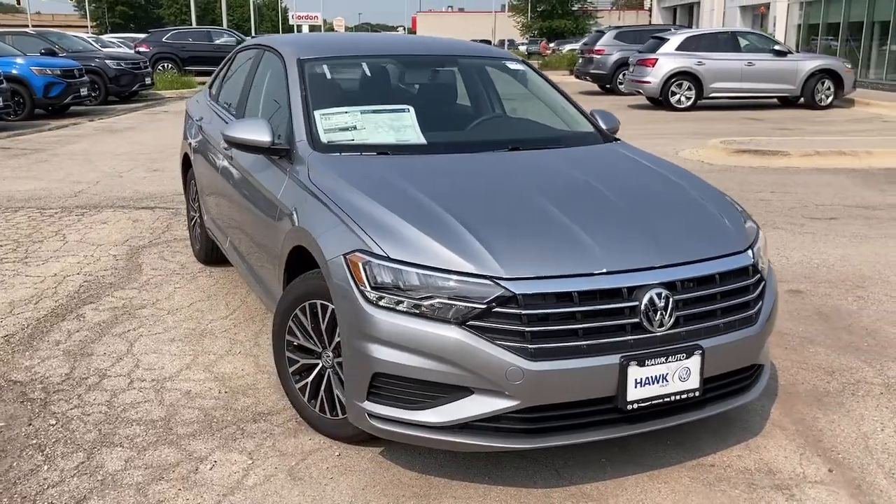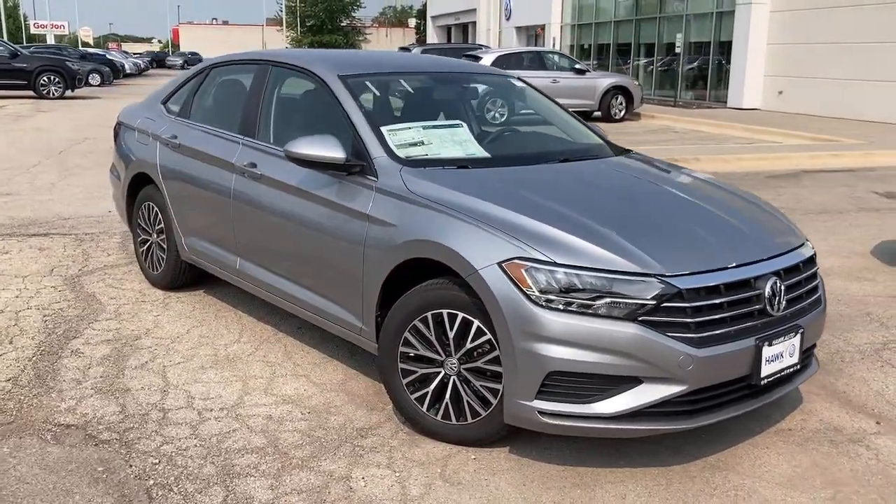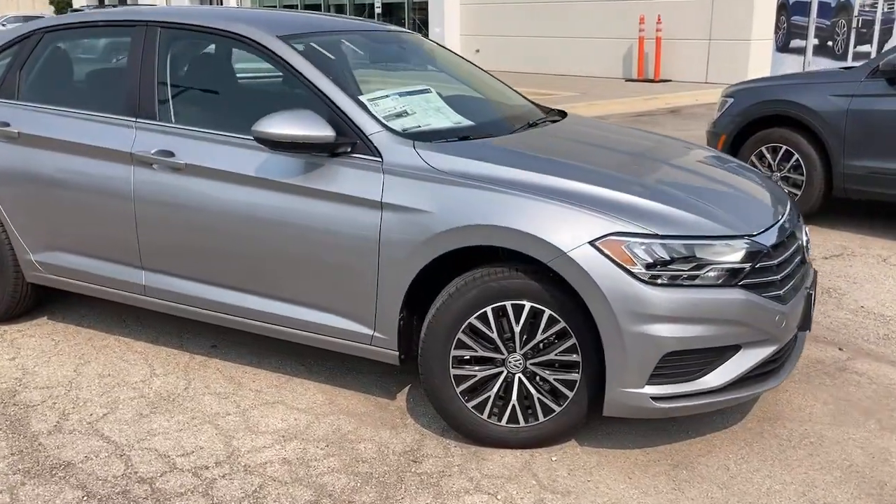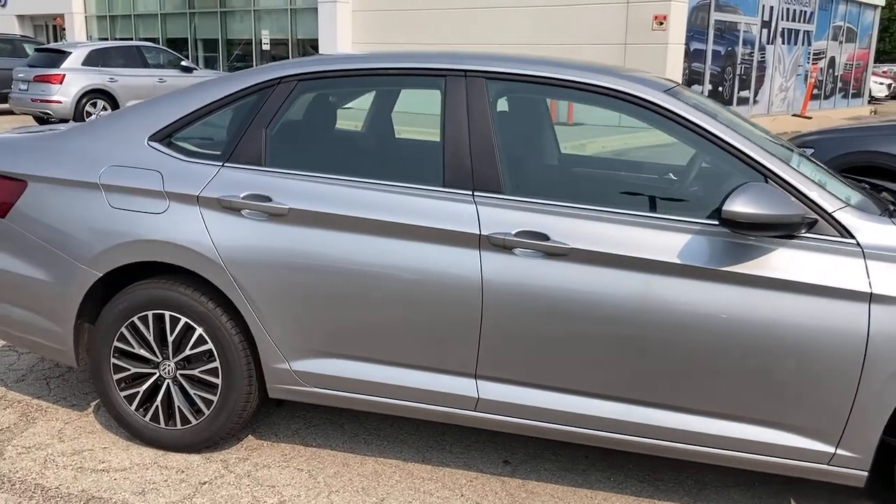Here is a wonderful 2021 Volkswagen Jetta. Take a closer look at this Volkswagen Jetta, the compact sedan that's tastefully understated, practical, and fun to drive.